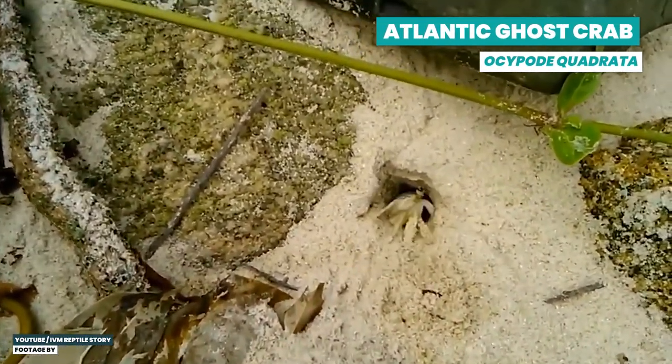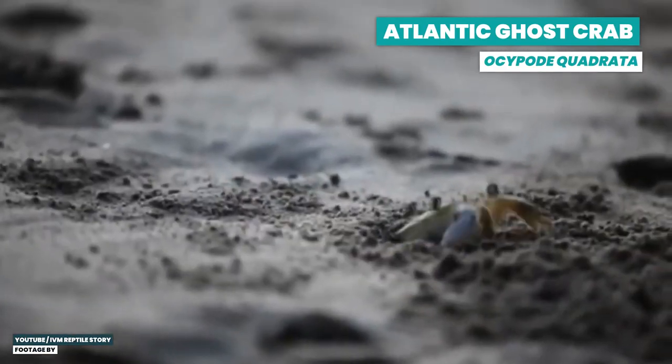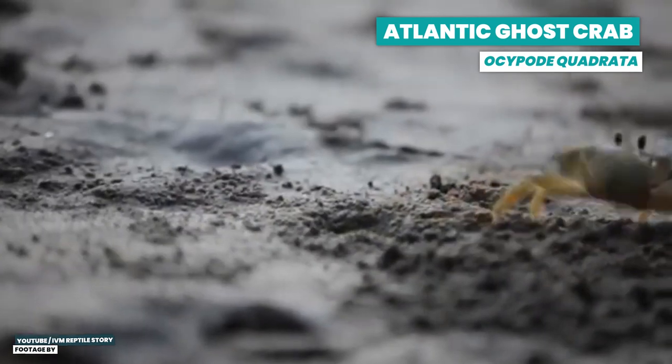Ghost crabs like it warmer and drier. They live on tropical and subtropical beaches all over the world, and they are even seen as an indicator species of a healthy beach — so definitely important. But we are messing that up too by digging up beaches and building hotels on the ocean side. Maybe we should use their cute stalked eyes to make people give a crap about crabs.